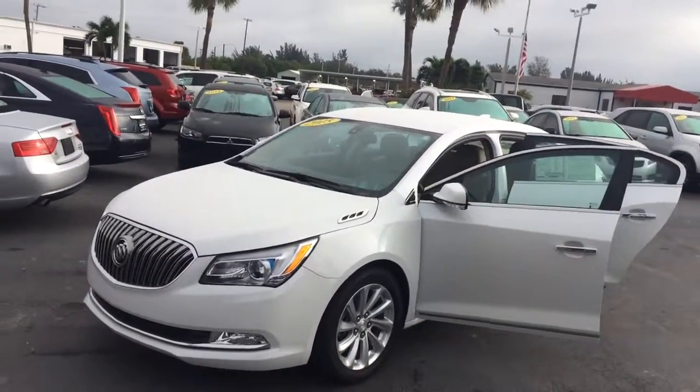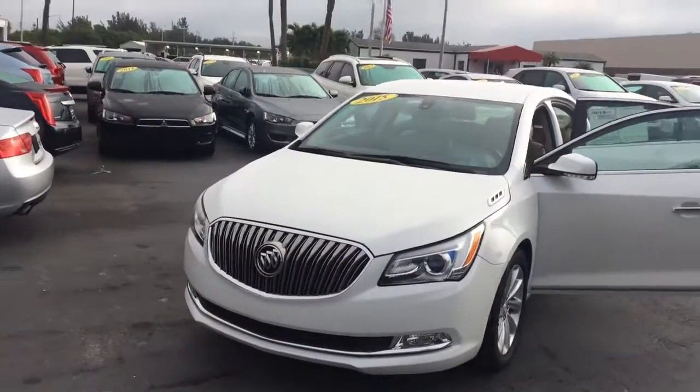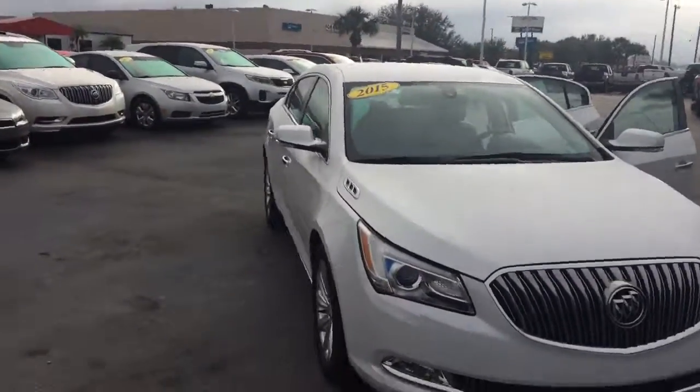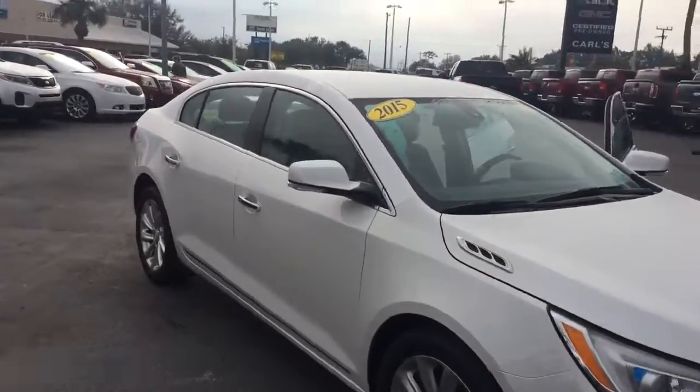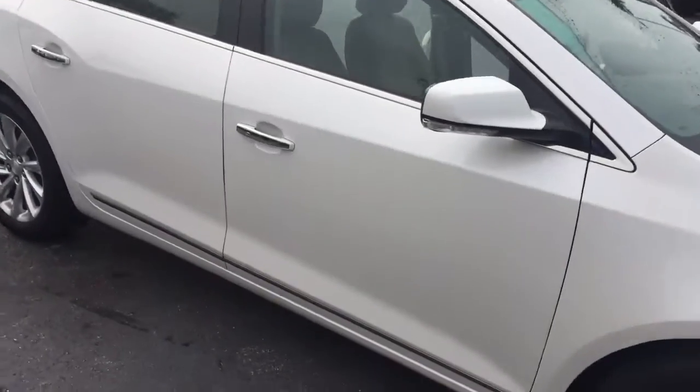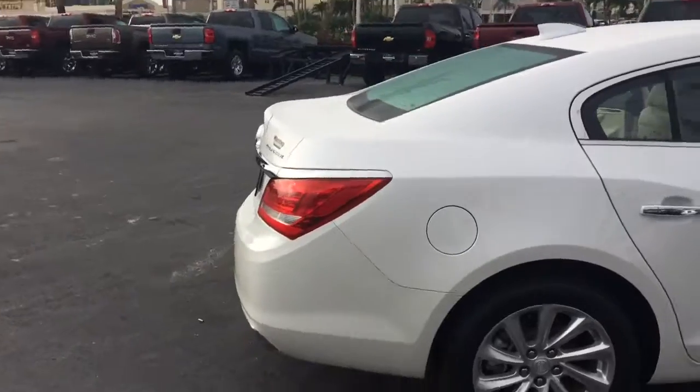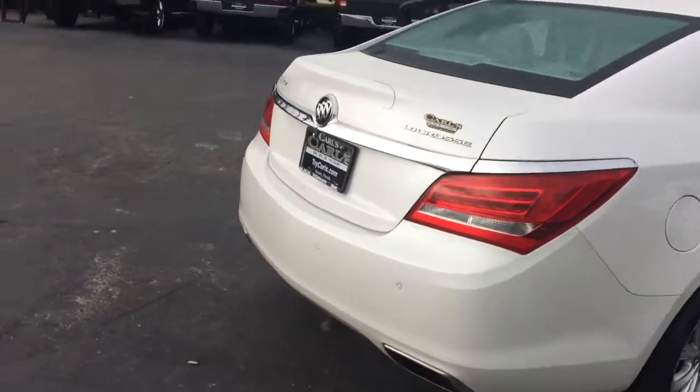Hi, this is Jack from Carl's Buick GMC. I just wanted to take a video of the 2015 Buick LaCrosse Leather Group. As you see, the exterior is in great shape. Tires are real nice, excellent.